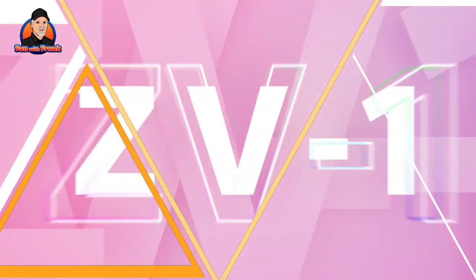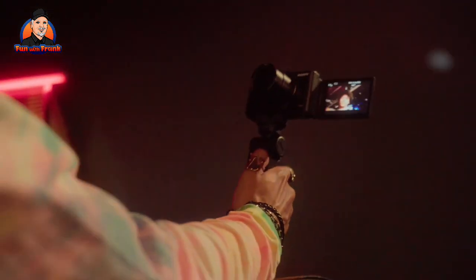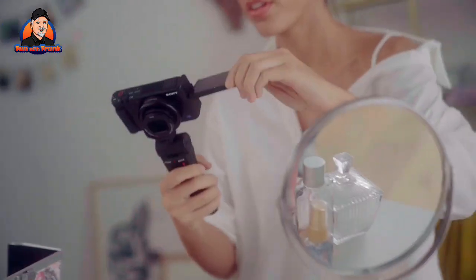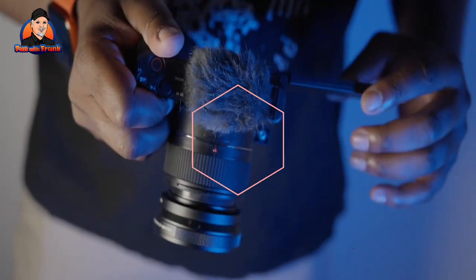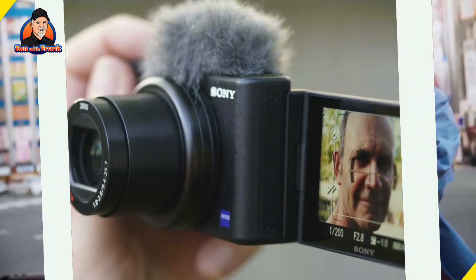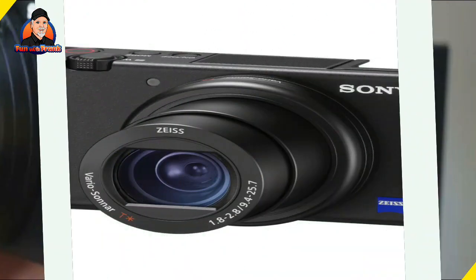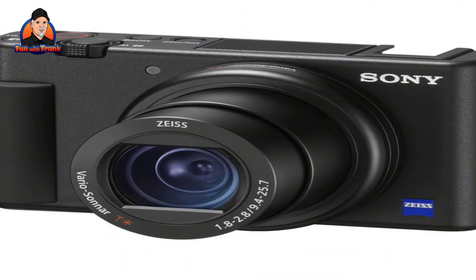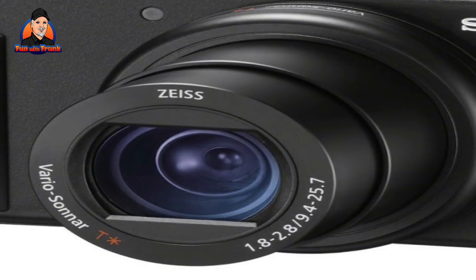Number 1: Sony ZV-E1. The Canon G7 X Mark III was our favorite compact vlogging camera for a long time, but it's been dethroned by the excellent Sony ZV-E1. The ZV-E1 really nails what most people want from a small vlogging camera by combining all of the best bits of Sony's RX100 series — for example, the RX100 VII's microphone port and autofocus, as well as the RX100 V's bright 24-70mm f1.8-2.8 lens.